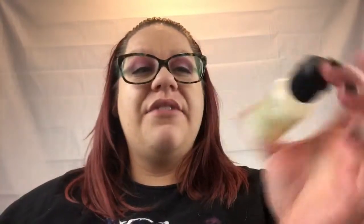My favorite face wash is the Purity Made Simple. I love this. I'm actually showing you guys the miniature bottle, the 30 milliliters. I have the big bottle, but I ran out. This face wash, I've always loved it. It's a nice clean scent. Foams up well. Love this.